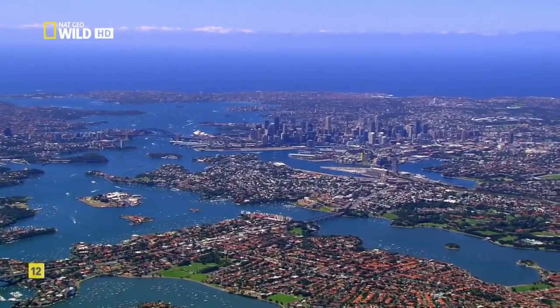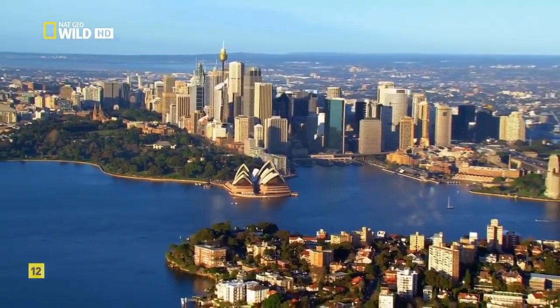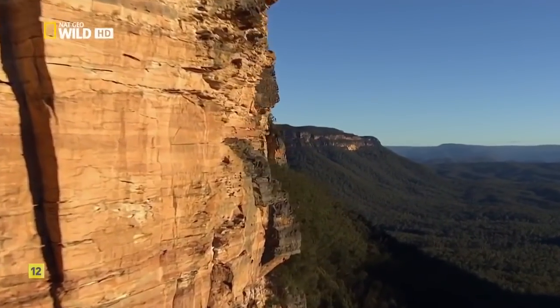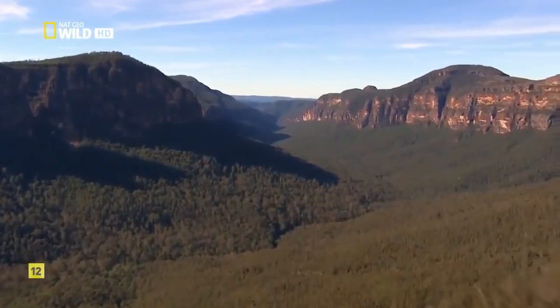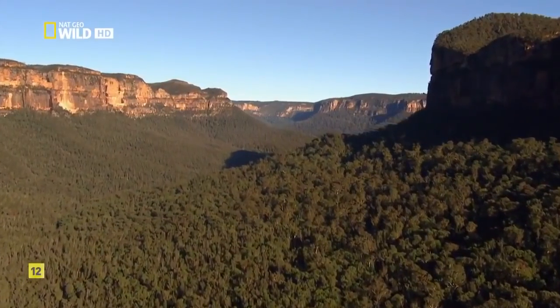Not surprisingly, most of the country's human inhabitants live in the fertile East. Just beyond Sydney, the Blue Mountains hold temperate rainforests and tall stands of eucalyptus. But this is Australia — heat and drought are never far away.